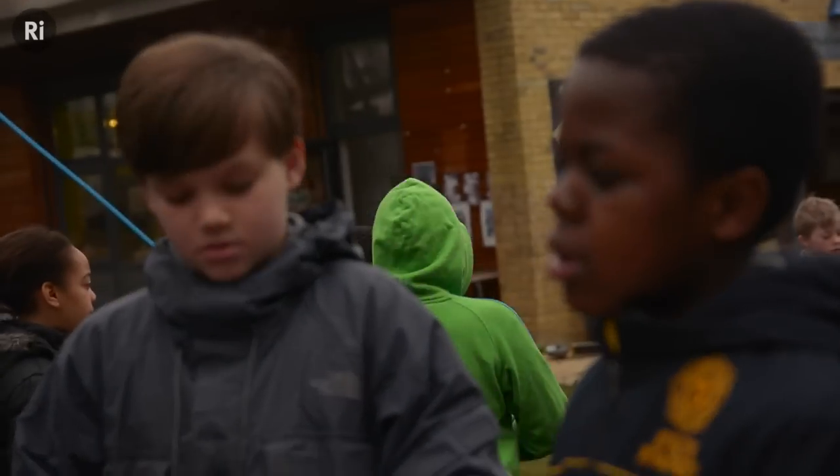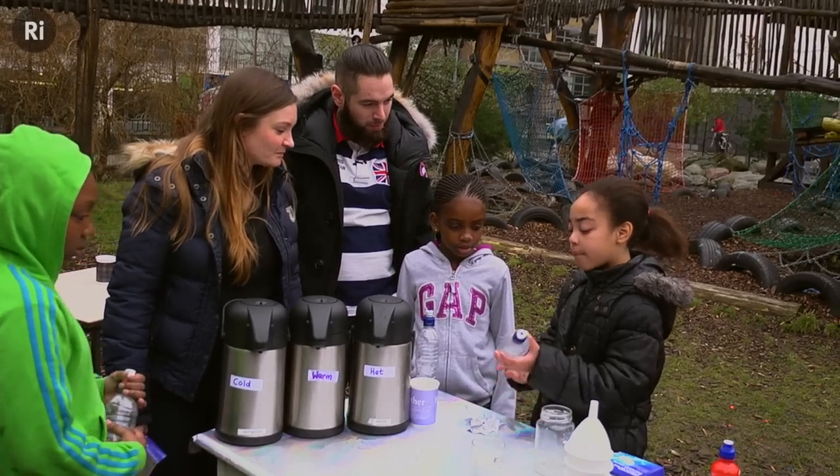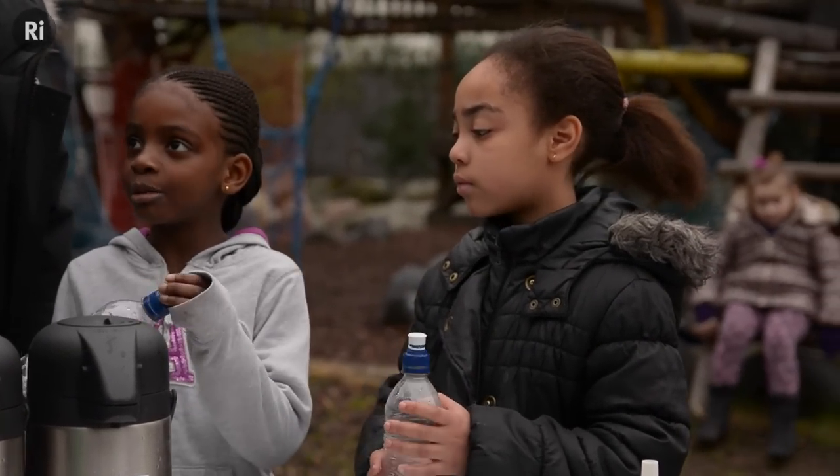Why does there have to be no space between the lid and the bottom of the cup? Why are you using big bottles? Because then it will go higher — because it will go higher! But it has more space to fit up!